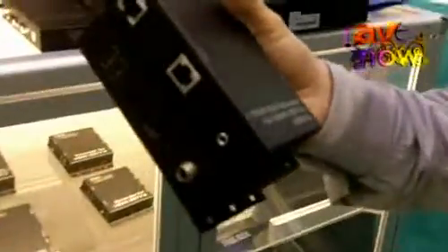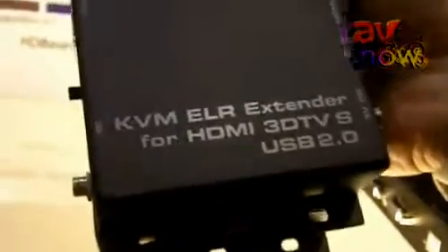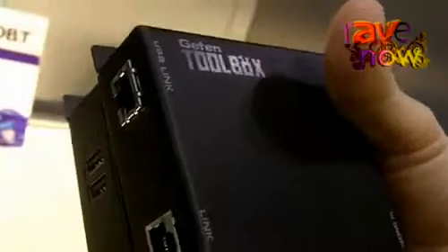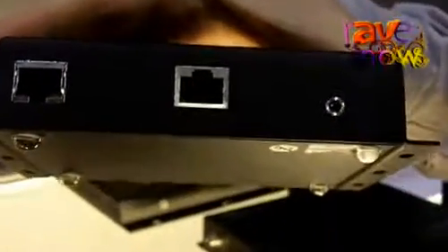The first of the new products is an HD-BaseT technology that we're using in a KVM extra long-range extender for HDMI. Geffen being the first adopter of HD-BaseT in our extenders, we are using that technology to extend HDMI, USB, RS-232, and Ethernet with this extension solution. You can see with the Ethernet link along with the single Cat5 that all of those signals go down on up to 100 meters.